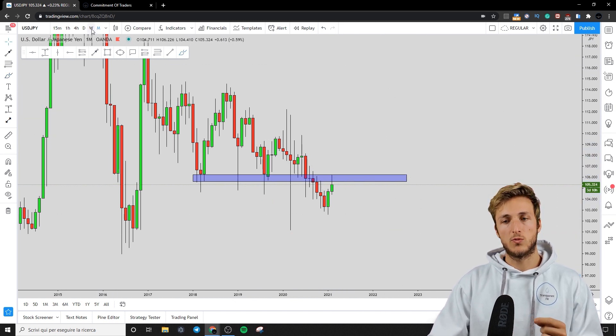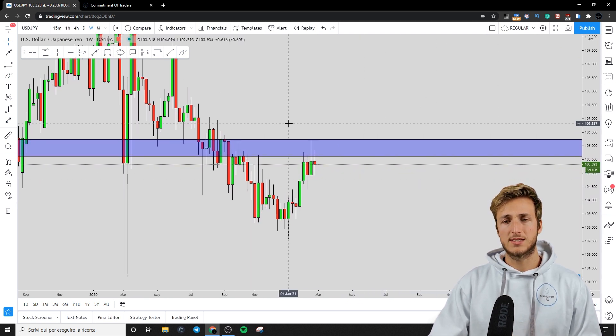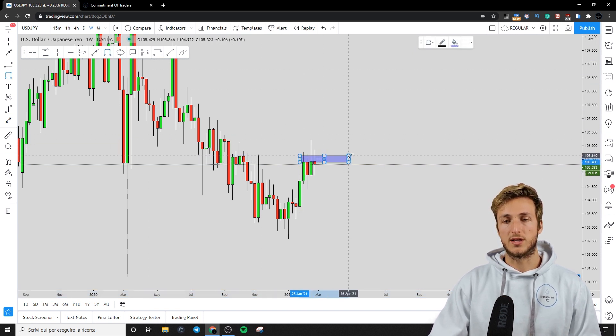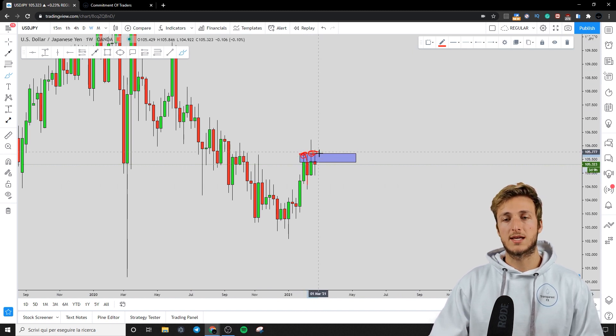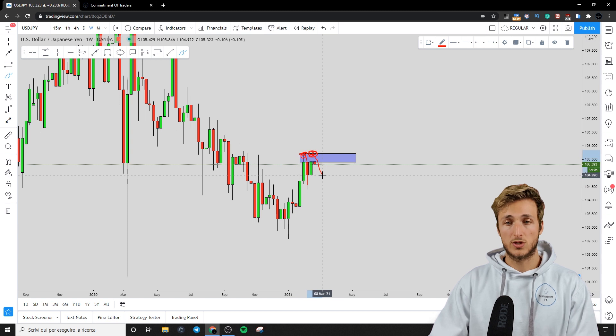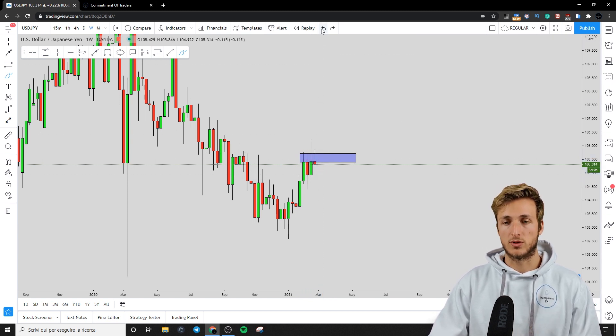Going down to the weekly timeframe, we can see that the market is finding quite strong resistance at the previous weekly high. In fact, from here the market had already created a rejection to the downside, and currently we're testing the exact same resistance from which we have already seen the market start rejecting the area to the downside.